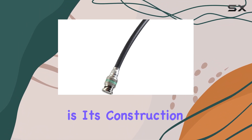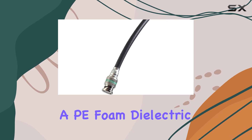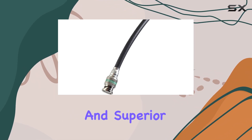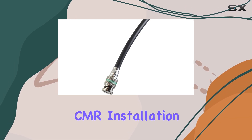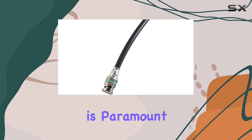What sets this cable apart is its construction. Featuring a silver-plated copper center conductor and a PE foam dielectric, it ensures minimal signal loss and superior conductivity. The foil-braid combination shielding and PVC jacket further enhance its durability and ensure it meets CMR installation standards, perfect for any setup where reliability is paramount.